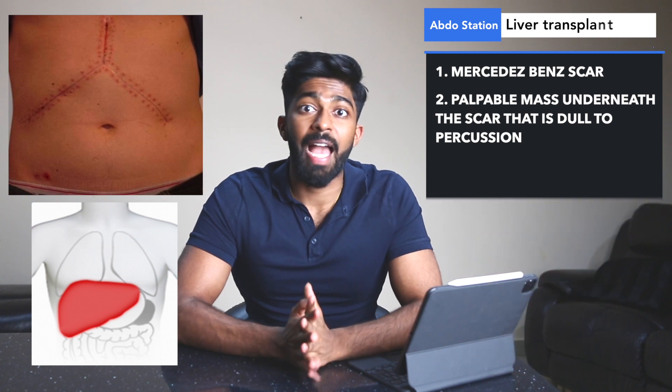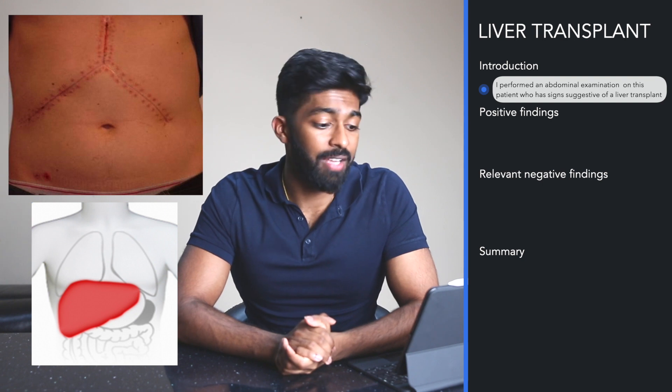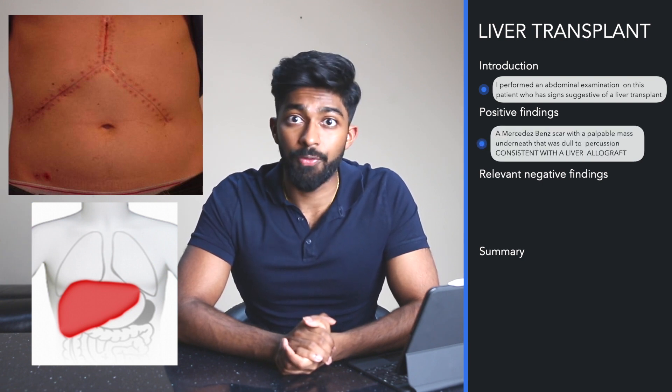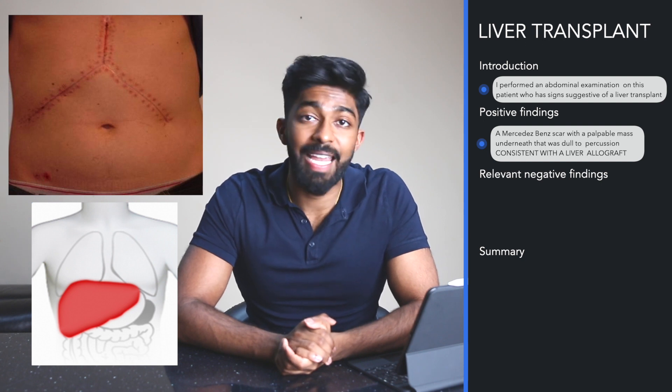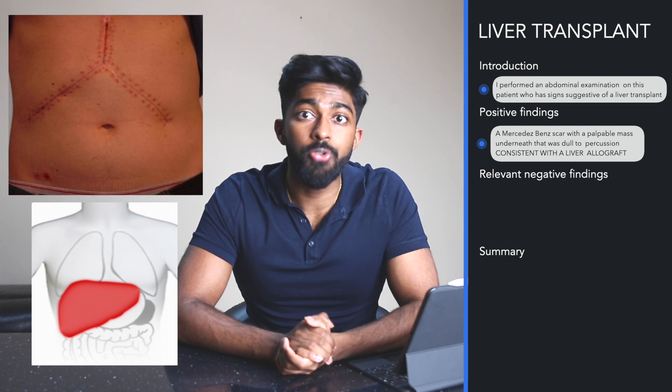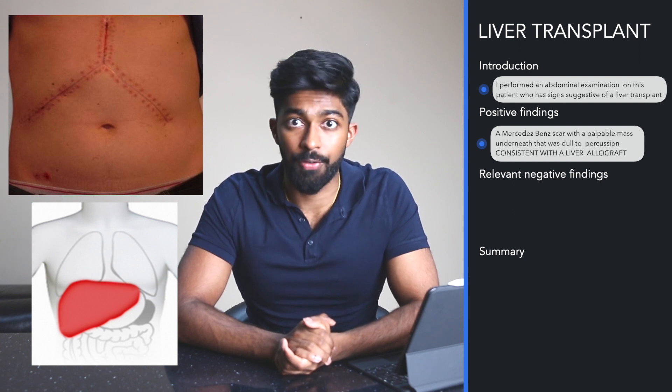Now let's have a look at how we would present these findings. I performed an abdominal examination on this patient who has signs suggestive of a liver transplant. My main positive findings to support this are a Mercedes-Benz scar with a palpable mass underneath that was dull to percussion, consistent with a liver allograft.